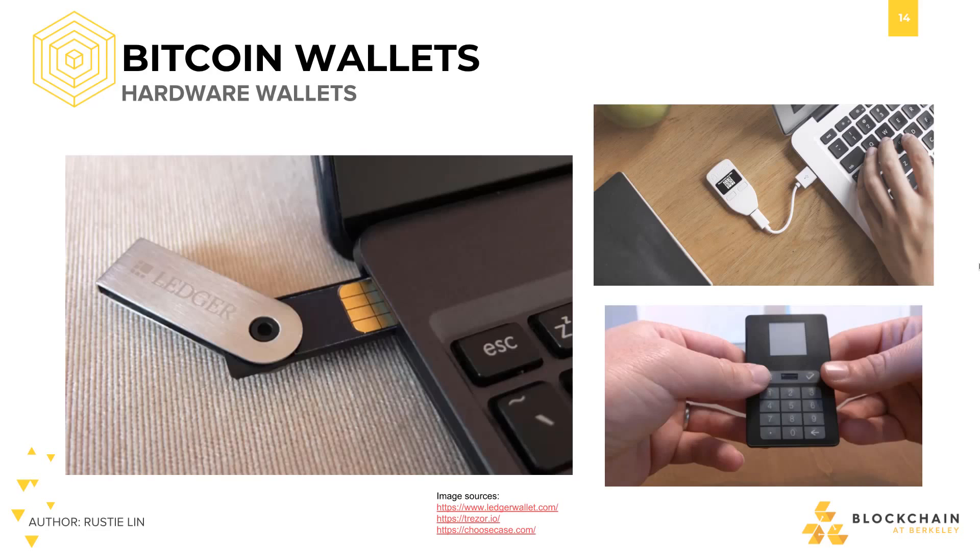There are also hardware wallets such as Ledger, Trezor, Case, and Keepkey, which are little devices that plug into your computer or smartphone via USB or some other method and sign transactions for you. The idea is that while your computer may be connected to the internet, the hardware wallet handles your private key and signs transactions in a trusted execution environment that runs separately from your computer and never touches the internet.